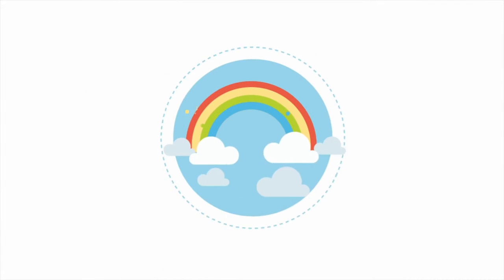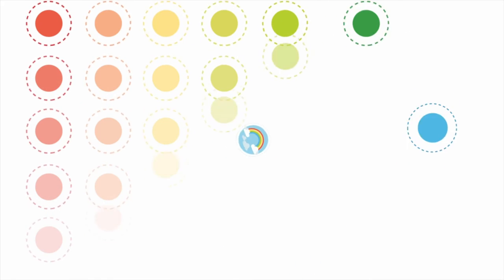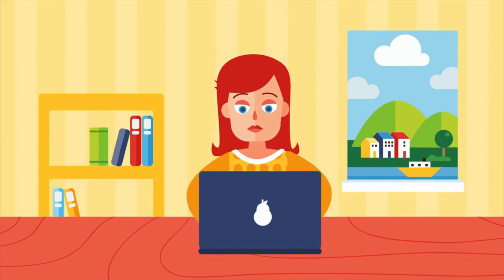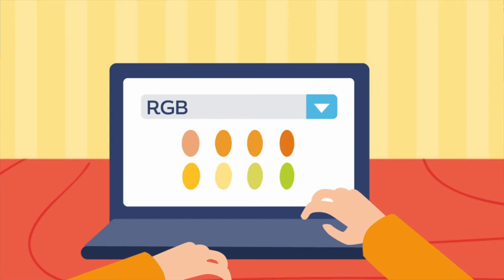Our world is alive with vibrant color. There are millions of tints, shades, and tones that surround us. And if you want to match a paint, fabric, dye, or anything else, you have to deal with a ton of different industry-specific color systems, like Lab, CMYK, RGB, and more.